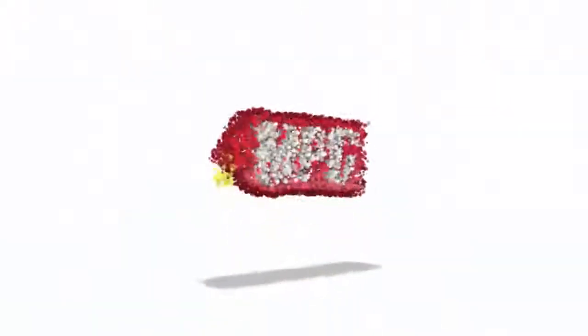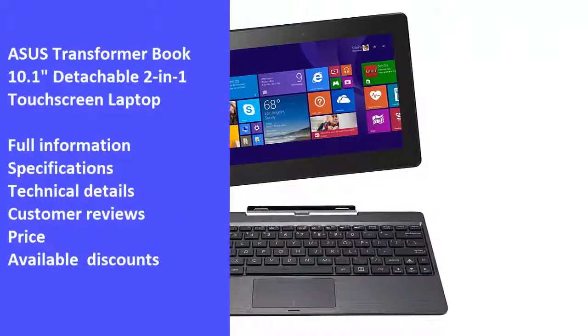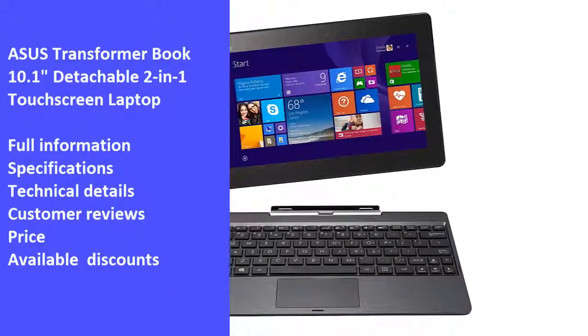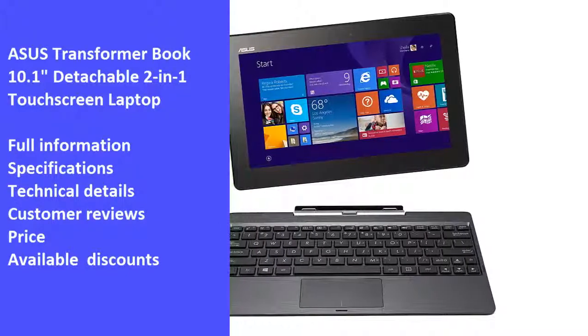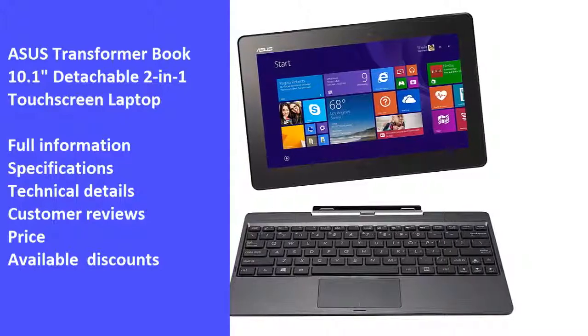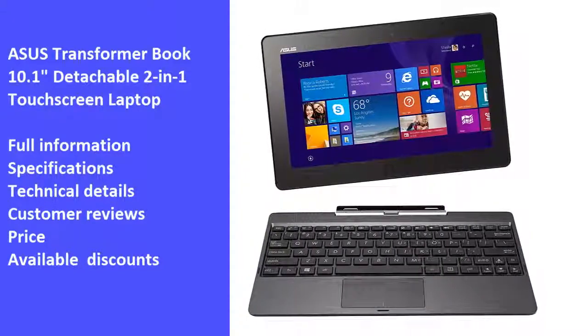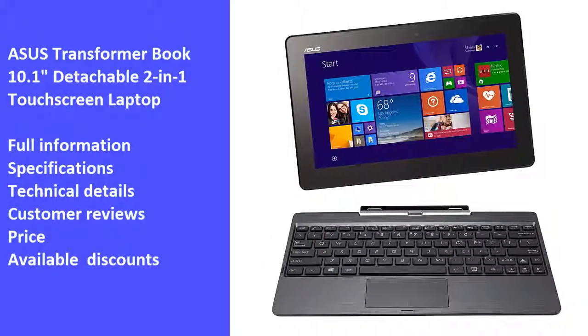Hi and welcome to Market Promo Codes Association, the best YouTube channel for market product reviews. Today we will review one of the best products in the market: the ASUS Transformer Book 10.1 Detachable 2-in-1 Touchscreen Laptop, 32GB Edition. We will review the laptop full information, specifications, technical details, customer reviews, price, and latest available discounts. So we hope you like the video — let's start.